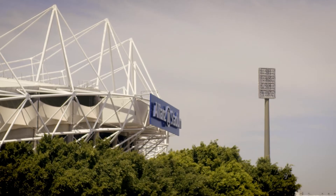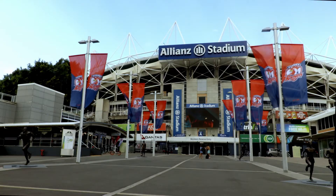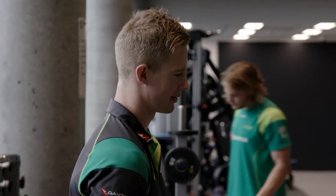UTS and Rugby Australia are both housed in this building at the Moore Park Precinct, where we also share the area with a lot of other sports teams and organisations such as the Sydney Swans, Sydney Roosters, and Cricket NSW. For me personally it means I'm able to conduct my research on elite athletes, which is the exact population that I'm trying to benefit.